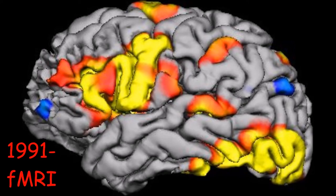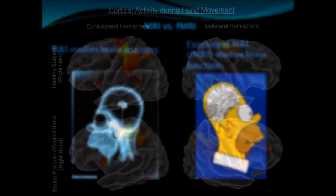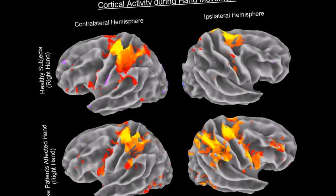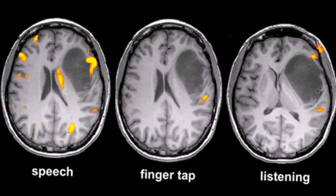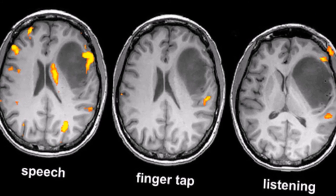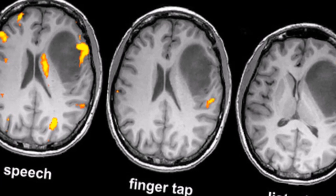However, it was in 1991, with the introduction of the fMRI, that allowed cognitive neuroscience to take a huge leap forward. For the first time, we were able to measure, in real time, the blood flow levels of the brain, which represent actual changes in the metabolic functioning of the brain. For the first time, we could actually confirm the cognitive functions of the different regions of the brain as they were happening.